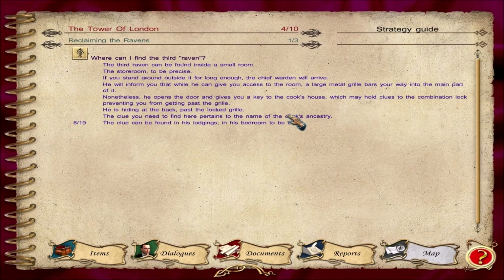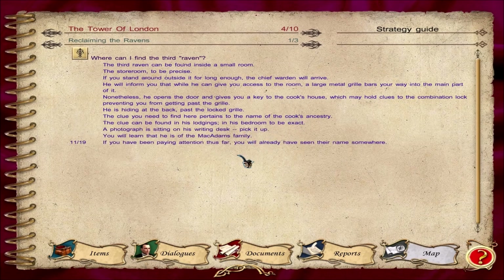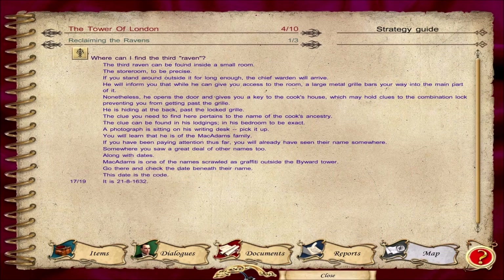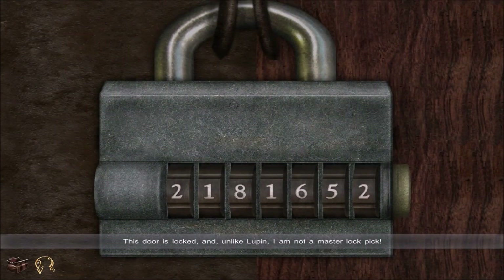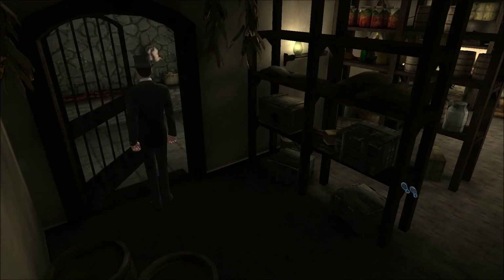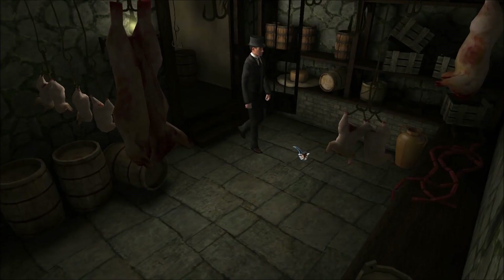Okay, I've checked out the photograph. I've learned about the McAdams family. I've seen their names along with dates. Check the date. I did. The date is the code: 2-1-8-1-6-3-2. This door is locked, and unlike Lupin, I am not a master lockpick. The 5 looked like a 3.